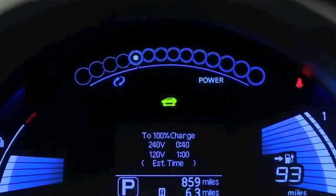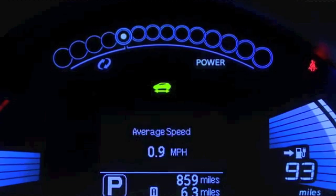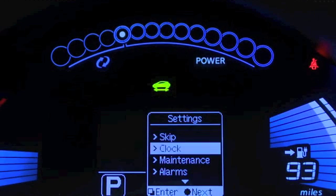The middle display also shows you estimated charge time, depending on how you plug the LEAF in. It also doubles as a drive computer that lets you set some of the vehicle preferences.